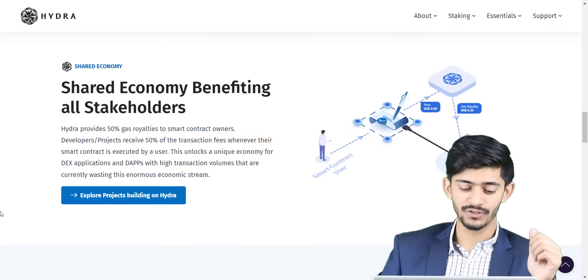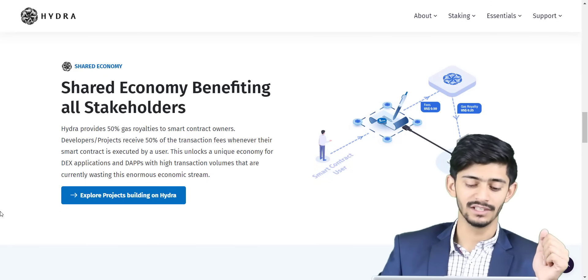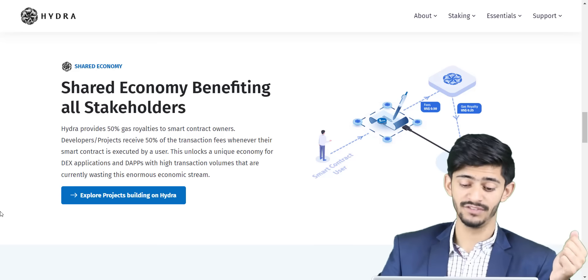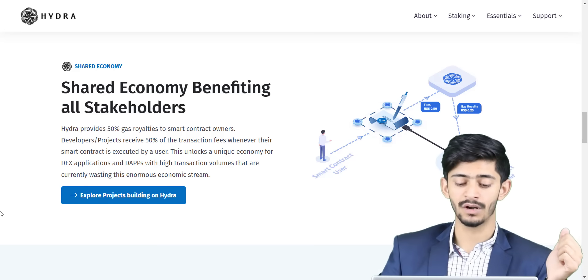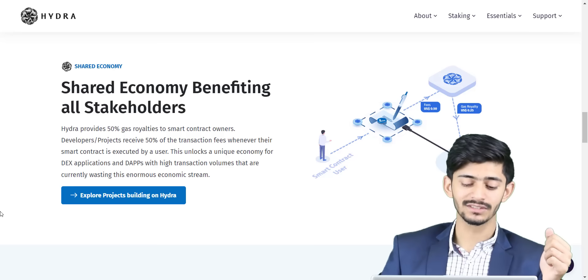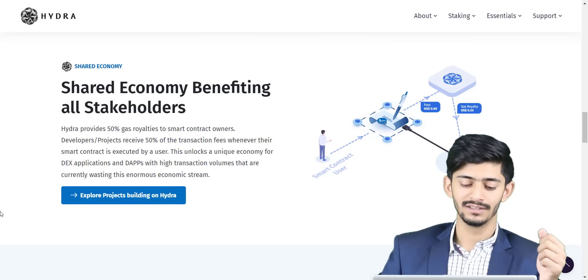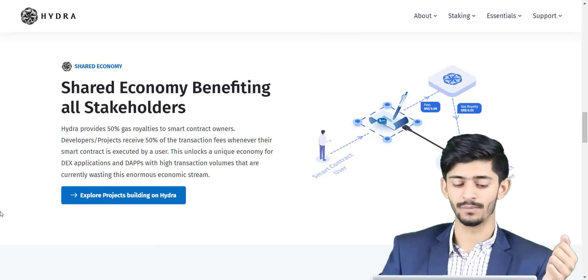Hydra provides 50% gas royalties to smart contract owners. That means developers or projects receive 50% of the transaction fees whenever their smart contract is executed by a user. This unlocks a unique economy for DEX applications and dApps with high transaction volumes that are currently vesting this enormous economic stream.